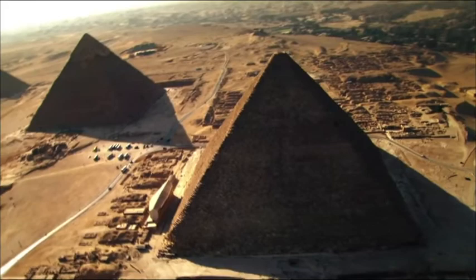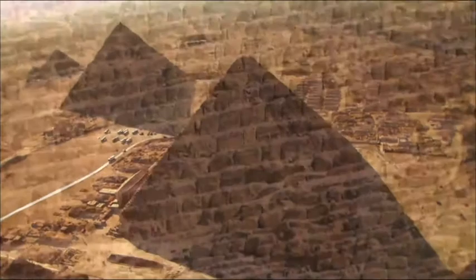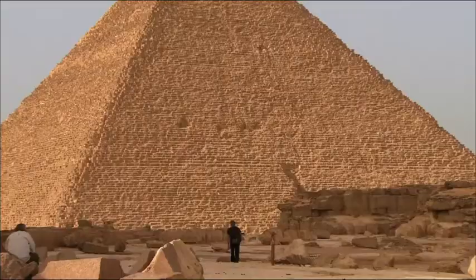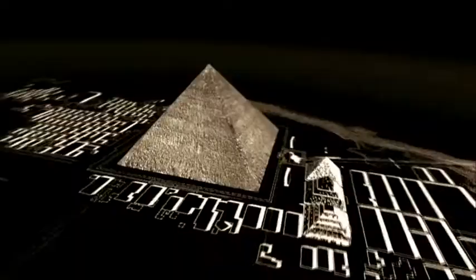The Khufu Pyramid, the last seventh wonder of the world, still standing. Five million tons of stones erected 4,500 years ago. It is the highest, biggest, and most enigmatic of all pyramids.